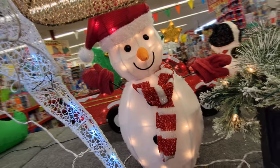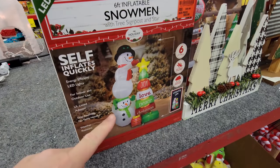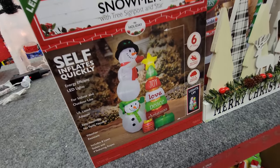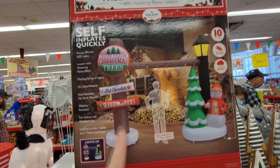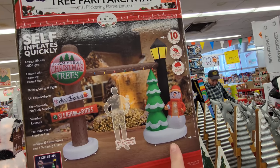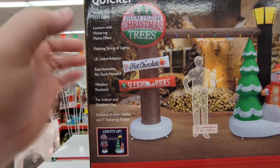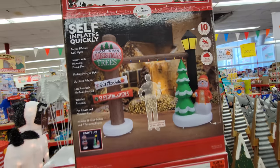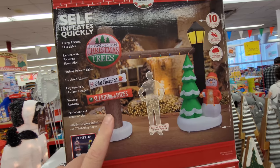Look at this — six-foot inflatable snowman. He's standing on the other one's head and they're decorating the tree. This one is putting the star on — that's hilarious! And look at this one — it's an archway. It looks like a log going across, a lamp post, a Christmas tree, a snow pal with hot chocolate, and the sign says 'Five cents hot chocolate, dollar sleigh rides, farm fresh Christmas trees.' I love the whole log cabin thing.